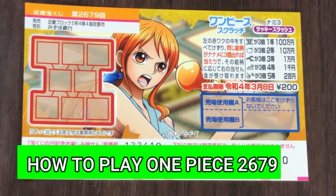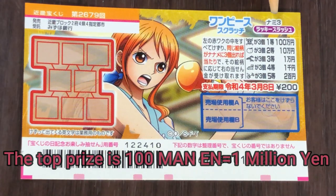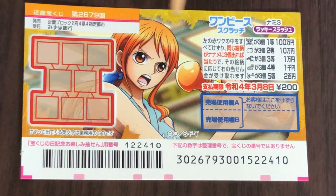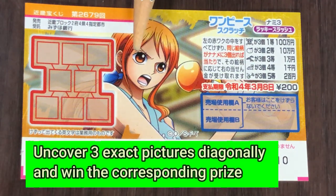Hello, my lottery friends! It's James in Japan. It is Wednesday, February 10th, 2021. You're looking at a new Japanese scratch ticket called One Piece, for drawing number 2679. It just came out today. A ticket costs 200 yen, and the top prize is Hyakumanen. This is the scratch area.